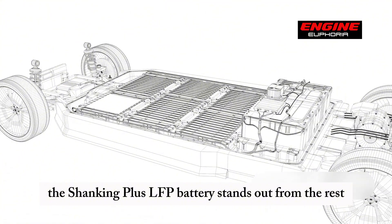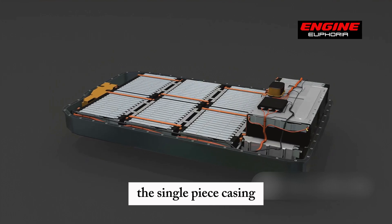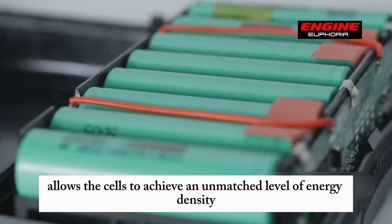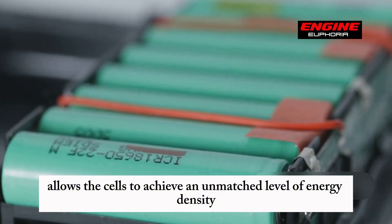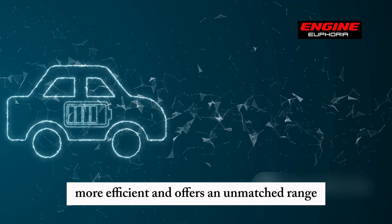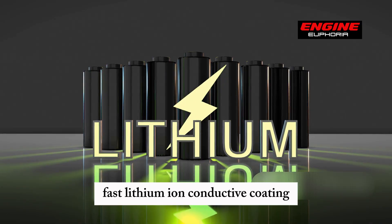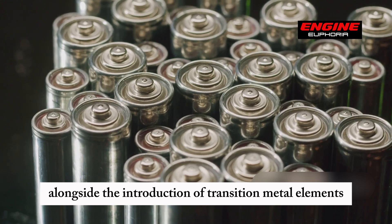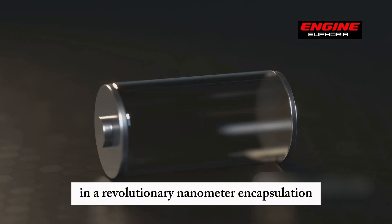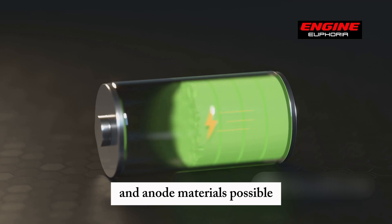The Shanking Plus LFP battery stands out further with its single-piece casing — an industry-first that optimizes internal space usage. This design allows the cells to achieve an unmatched level of energy density. A fast lithium-ion conductive coating, alongside the introduction of transition metal elements and a revolutionary nanometer encapsulation, creates smoother and more efficient energy transmission between cathode and anode materials.